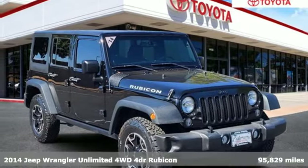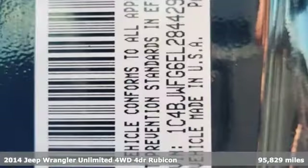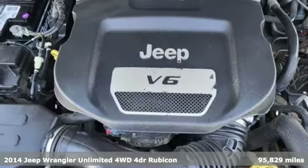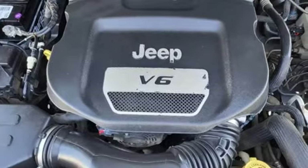It's a 2014 Jeep Wrangler Unlimited. With four doors and legendary off-road capability, the world opens up to endless possibilities.